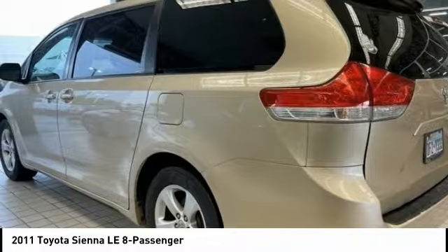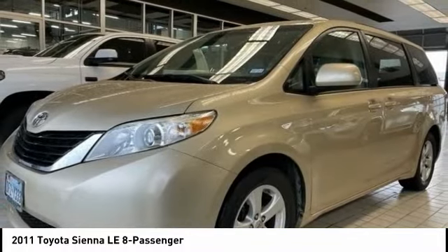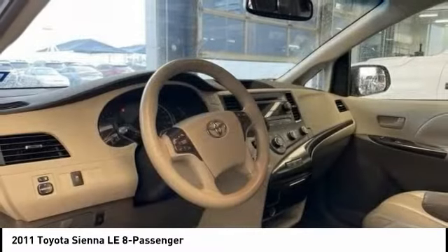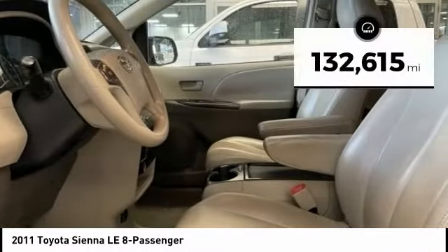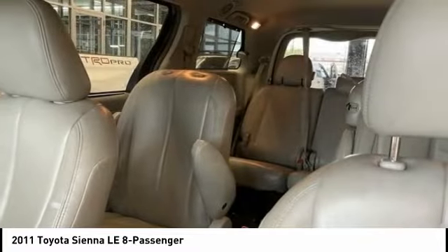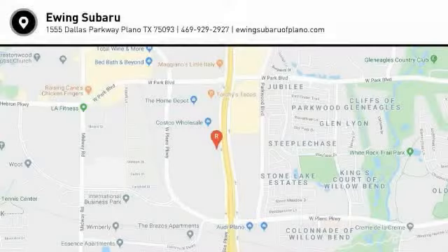Add a refined and fuel-efficient V6 engine, a smooth ride, and upscale interior accommodations to the mix, and it's easy to see that Sienna is built with the whole family in mind and is priced below $15,000. This vehicle has less than 135,000 miles. Take this vehicle for a spin and see why so many shoppers are now proud owners.